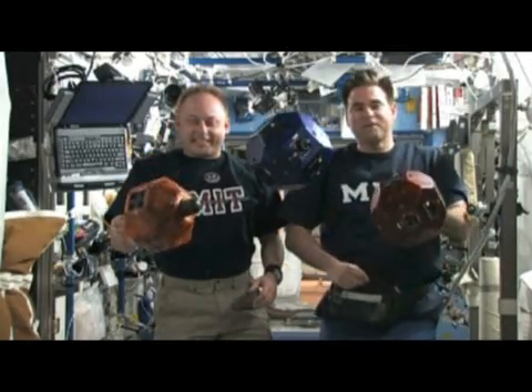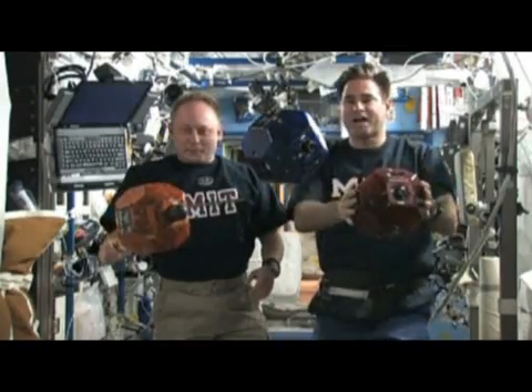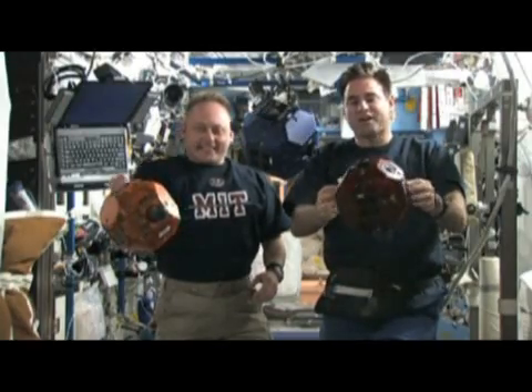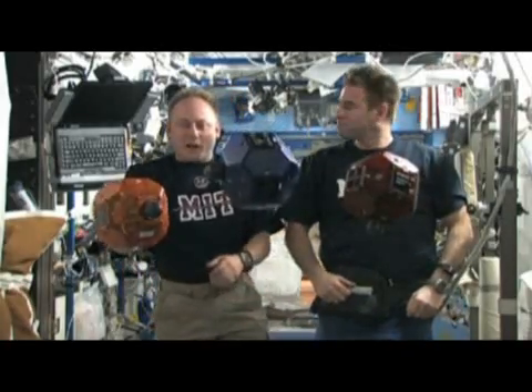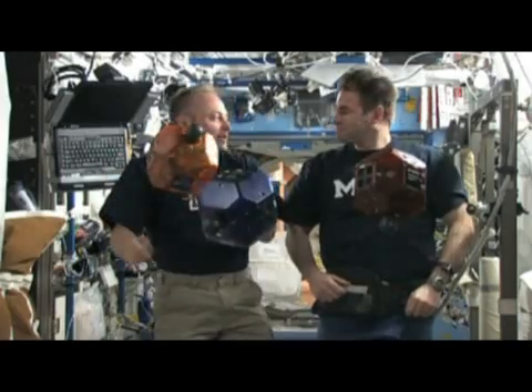These guys are like independent spacecraft. We're inside the space station, and these guys are flying around as if they're in space all by themselves. They've got their own computer system, they've got navigation, they've got propulsion, they have communication — they have everything necessary to be a completely independent spacecraft. They move around using compressed carbon dioxide and they're powered by AA batteries.